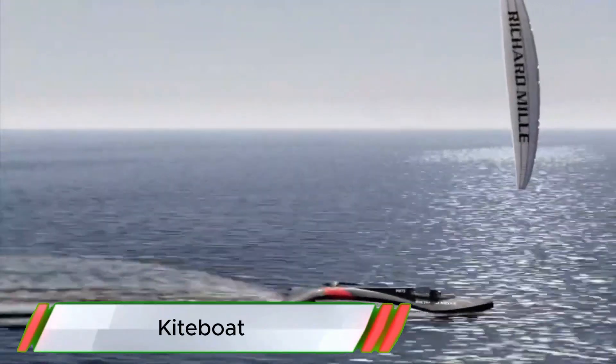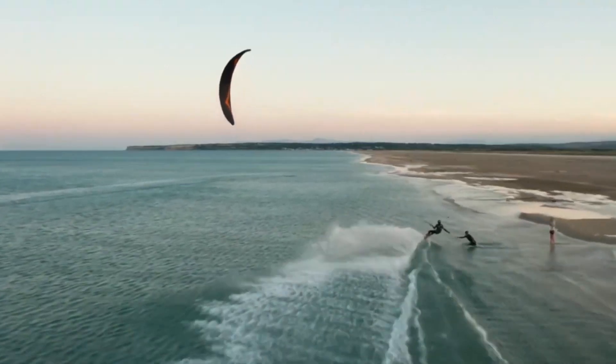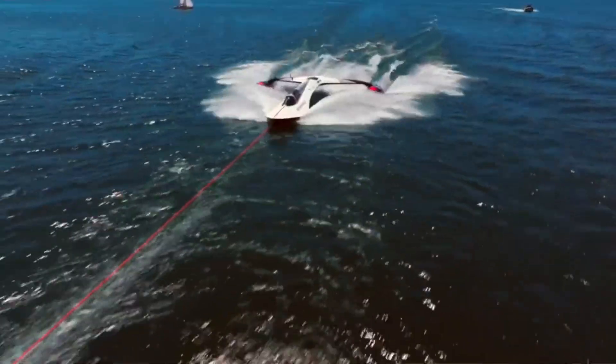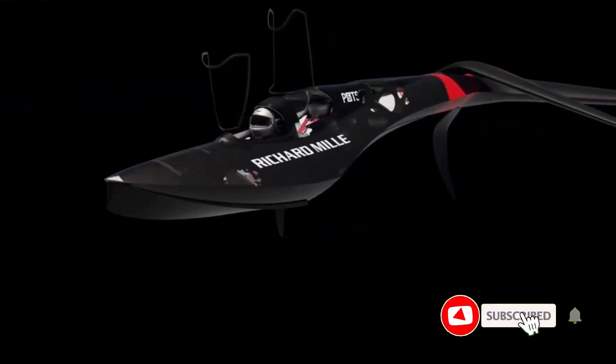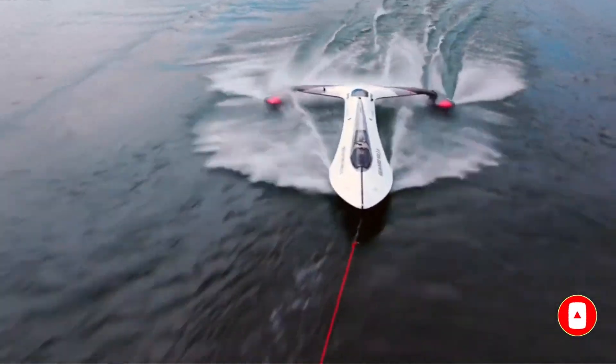Kiteboat SP-80 is designed to use kite propulsion for high-speed water travel. As it prepares to take off, its impressive kite sail stands ready above the sleek hull, harnessing wind power to achieve groundbreaking speeds. This innovative boat combines modern materials and aerodynamic design, ensuring stability and efficiency on the water.